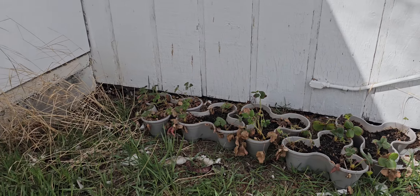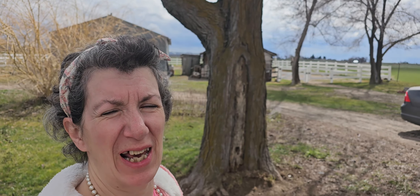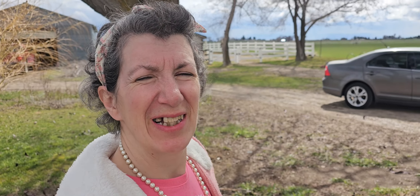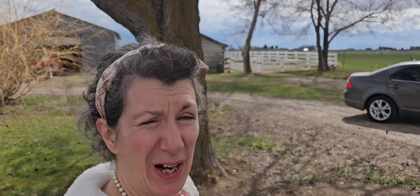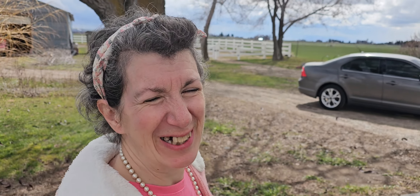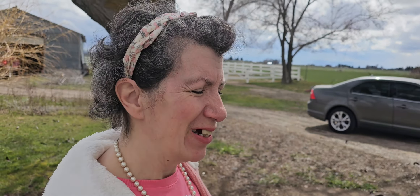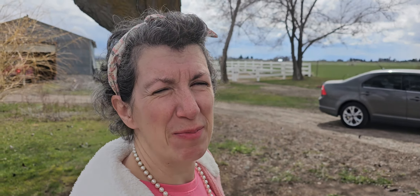Good afternoon everyone, welcome to Meg's little house in the country. We got a little break in the weather — it's been pretty cloudy all day today. It's Saturday, the day before Easter. I still need to make a video; I haven't made one at all this week. I'm so sorry, it's just been crazy busy at work.